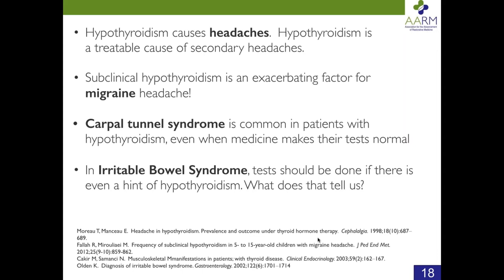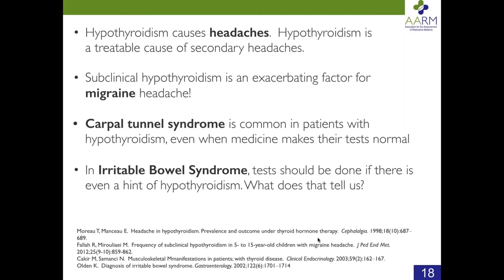T3 can correct up to 50% of treatment-resistant depression. About 66% of depression is treatment-resistant, so 50% of that is 33% — meaning T3 is at least as effective for depression as antidepressants are. My feeling is that a lot of people who respond to antidepressants would also respond to T3, and that T3 is actually a better treatment for depression than antidepressants — which are the most widely prescribed medicine in this country.